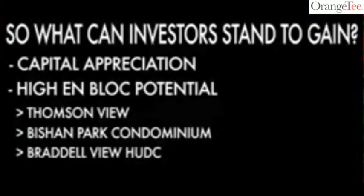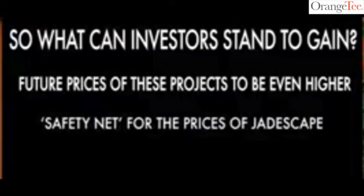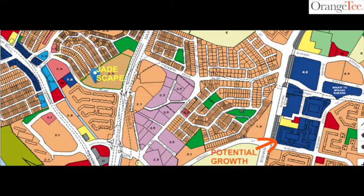What can investors expect to gain? Jadescape owners can look forward to capital appreciation due to surrounding projects that have high en-bloc potential, such as Thomson View, Bishan Park Condo, Braderview HUDC. If these projects succeed in en-bloc sales in the future, we can expect future prices in these projects to be even higher, acting as a safety net for Jadescape prices and making it more appealing for future buyers. Additionally, the plot of land where the current Shunfu site resides, as well as the land opposite, has been allocated by URA for commercial use. Investors can therefore look forward to high tenability as there will be job opportunities and an influx of tenants in the future.